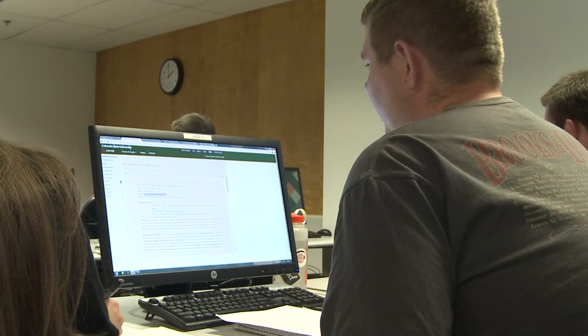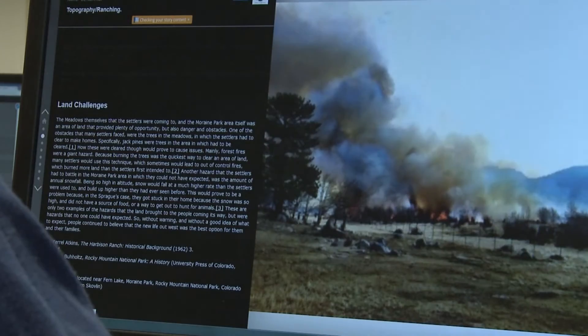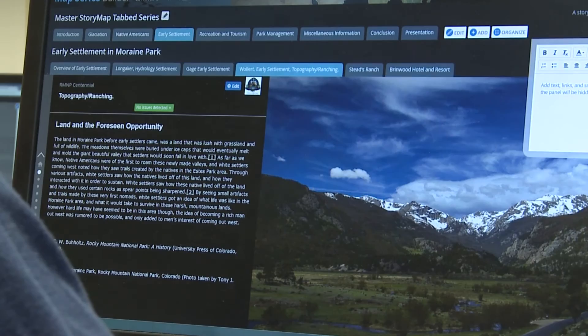A story map is essentially a digital platform for disseminating historical and geographical knowledge. It's basically a fancy PowerPoint, but with awesome features that show traffic roads and where fires were. It's an unbelievable program. I definitely see it being extremely useful in future years, and I can't wait to use it more often.